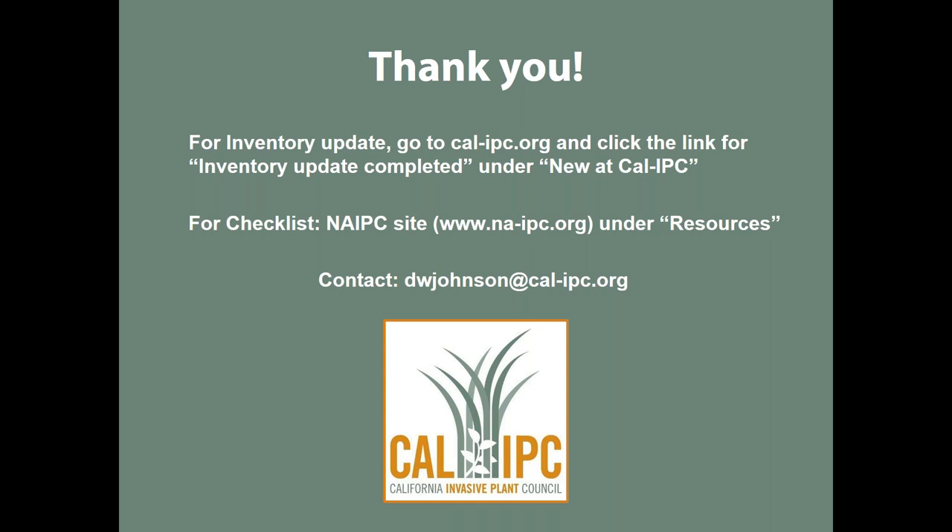We have a handful of questions. The first one asks: did you look at the EICAT assessment tool? That's a good question. Based on the acronym, I don't immediately recognize it, but we'd certainly be interested in hearing more about it. If whoever submitted the question can type a little more in the chat to tell us what it is, that would be great.